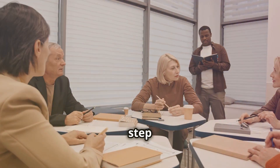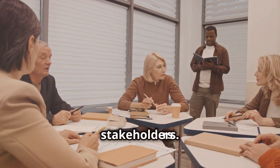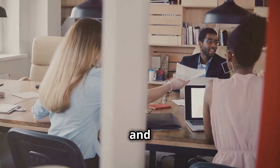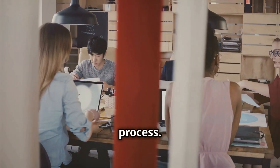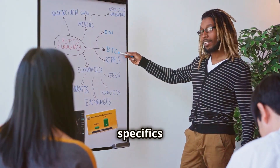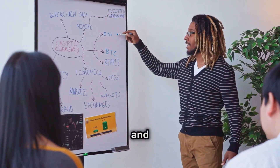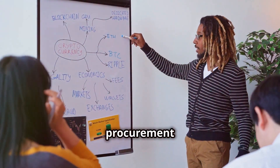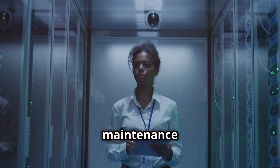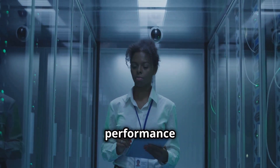Another critical step is to develop a comprehensive training program for all stakeholders — including procurement teams, suppliers, and any other parties involved. Training should cover the basics of blockchain technology, the specifics of the Signum platform, and the functionality of the new procurement solution. As the solution scales, ongoing monitoring and maintenance are essential to ensure performance and security.